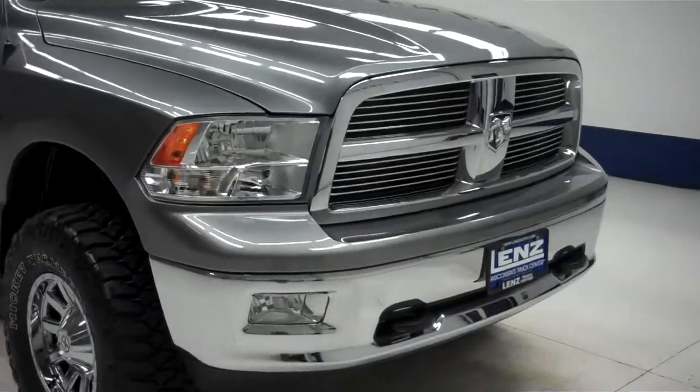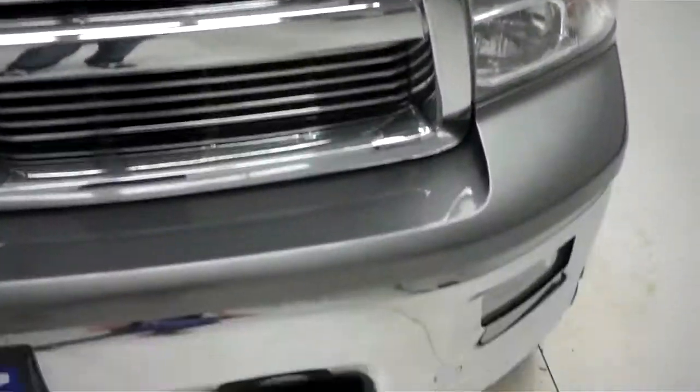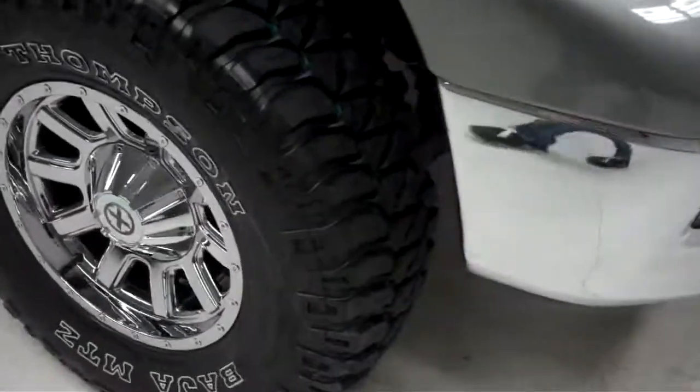This is stock number B4794. This is a 2011 Dodge Ram 1500, a 5.7 liter crew cab short box. It has Mickey Thompson Baja tires, and they look like they're brand new.